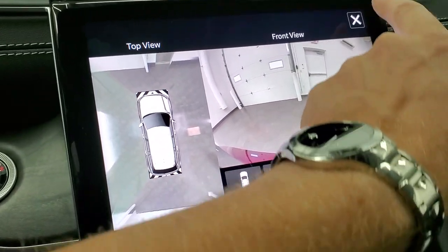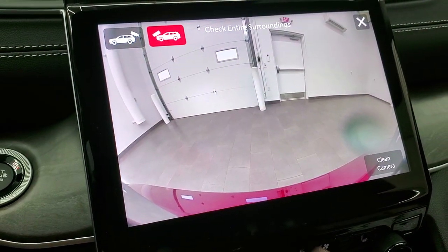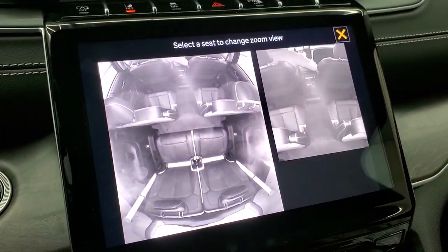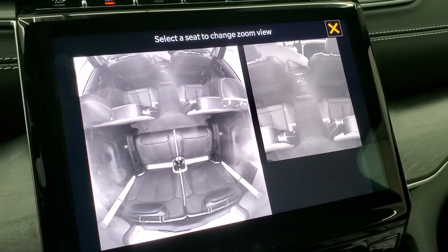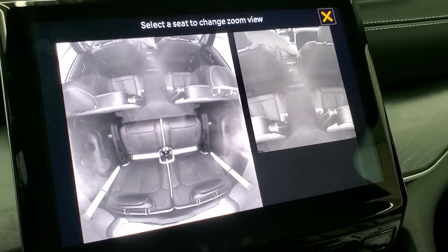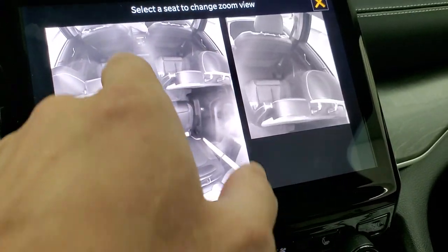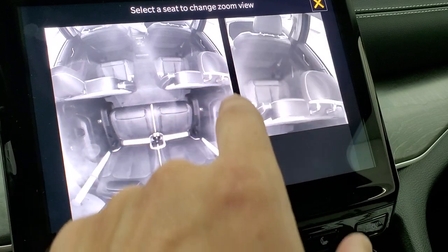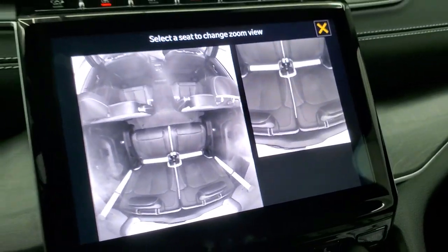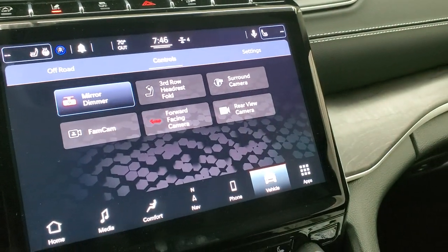They have a trail view cam — though I think you've got to have it in drive — or there it is, forward-facing cam. And then they have the fam cam, which they brought over from the Pacifica. So you can actually see inside the vehicle — zoom in and see who's being naughty or what people are doing back there. You can actually see me sitting right here. So fam cam — that's what that's called.